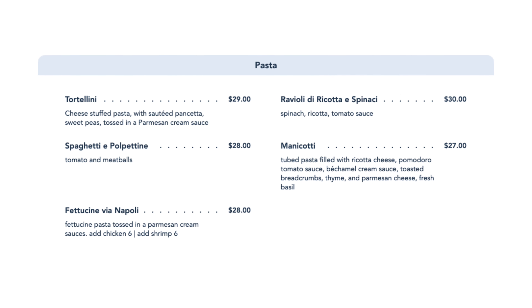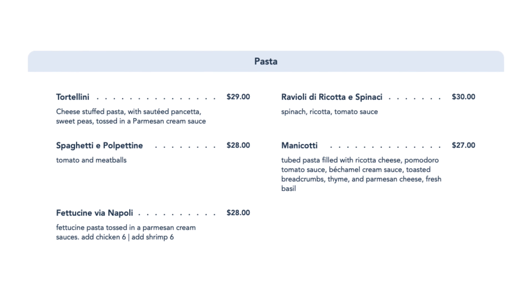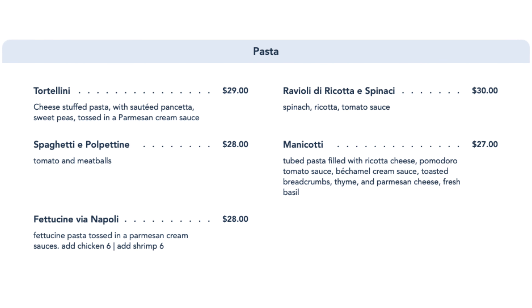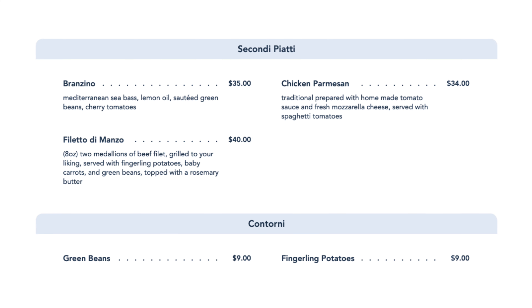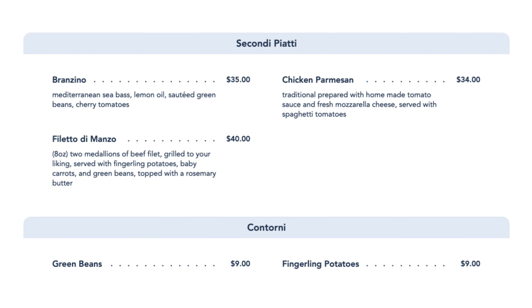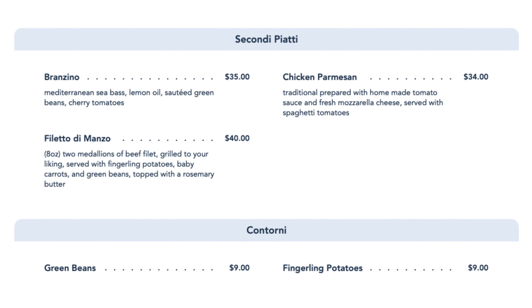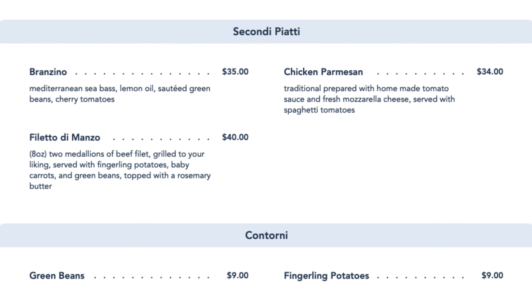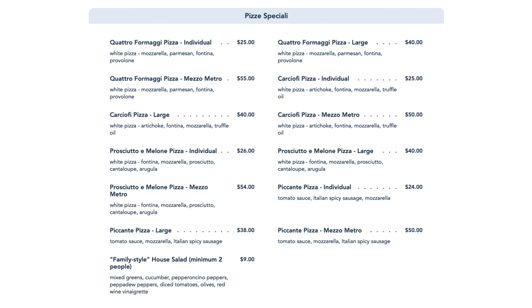They also have some pastas: ravioli, tortellini, spaghetti, manicotti, and fettuccine, ranging from $27 to $30 a plate. If you're not really wanting pasta, you can get a filet, sea bass, or a traditional chicken parmesan — although that does come with spaghetti. And a couple of sides: green beans and fingerling potatoes. They also have a number of specialty pizzas with some really fun ingredients, and I've been told their white pizzas are quite amazing — we'll have to come back and try one.